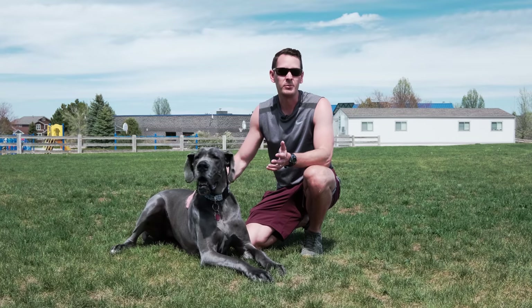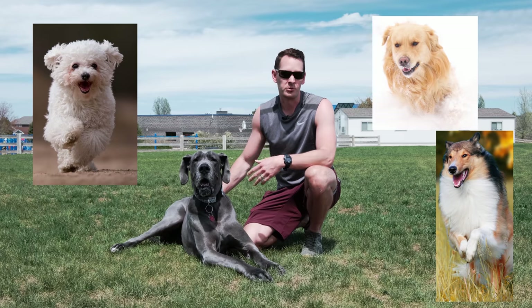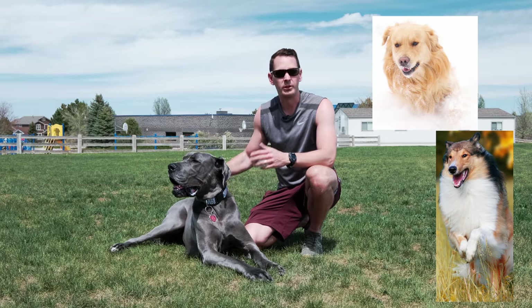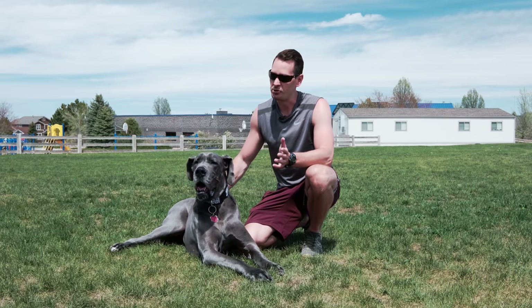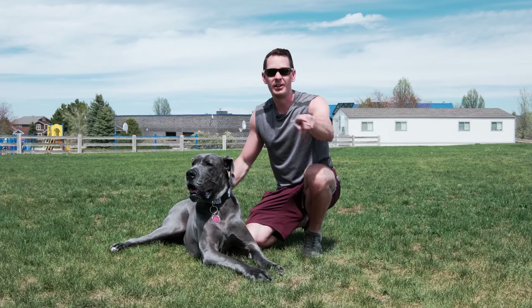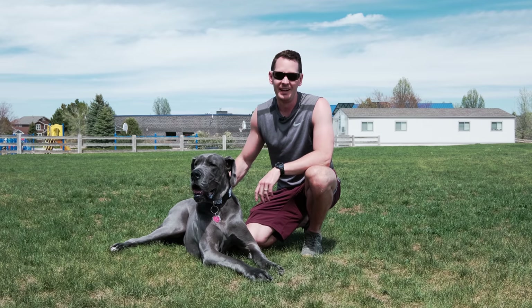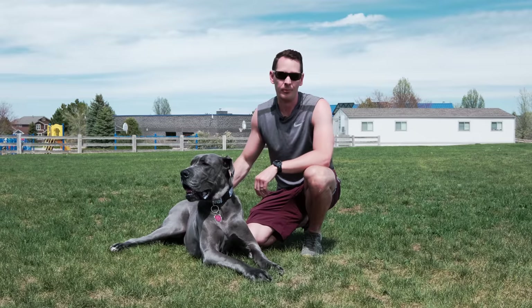Now, the Zoomies are not exclusive to Great Danes alone. Many small dogs, large dogs, and medium-sized dogs will also experience the Zoomies. If you're wondering what exactly the Zoomies are, what it looks like is your dog anywhere from 30 seconds up to several minutes will just be sprinting like crazy, back and forth or in circles, maybe leaping over things. This is often what leads to the term the Zoomies, because they are quite literally zooming back and forth.